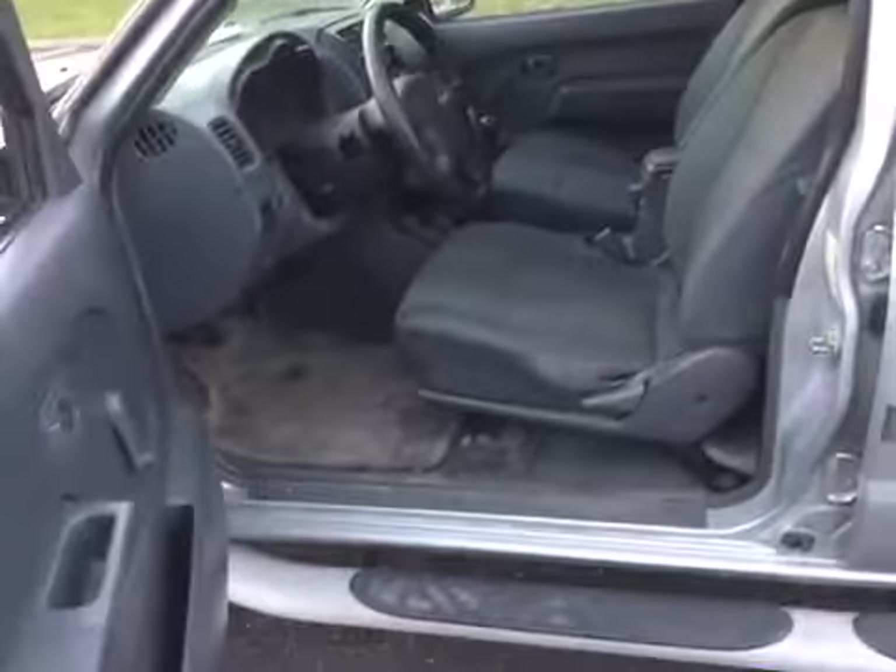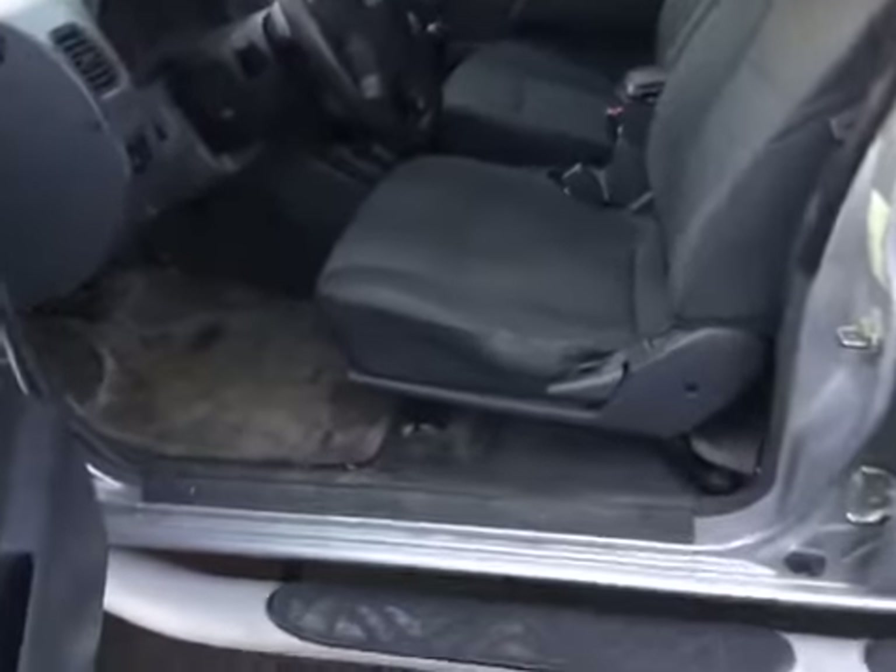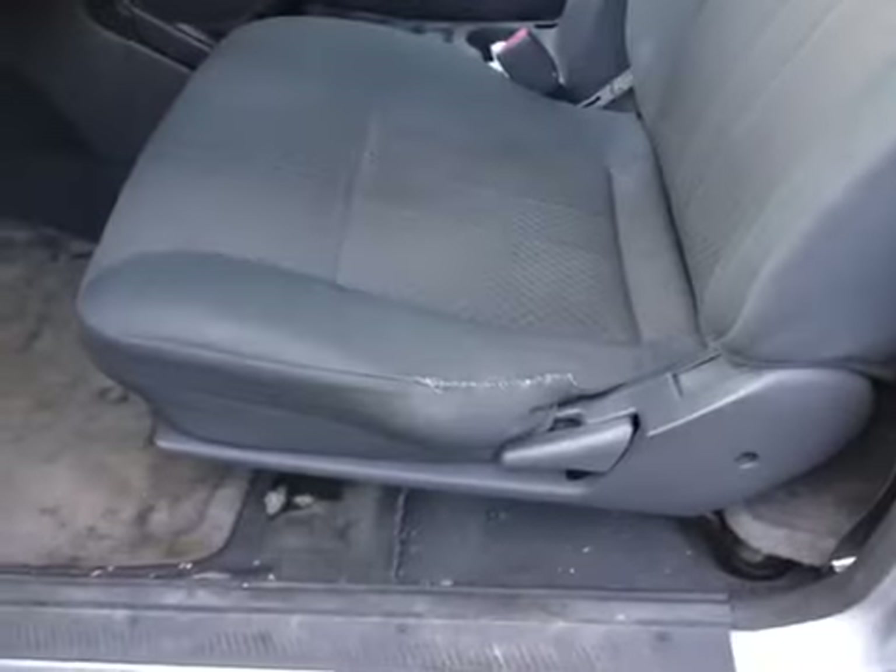The interior of this vehicle is very dirty — it is definitely going to need a detail. You can see an attempted repair and a rip in the seat right there.